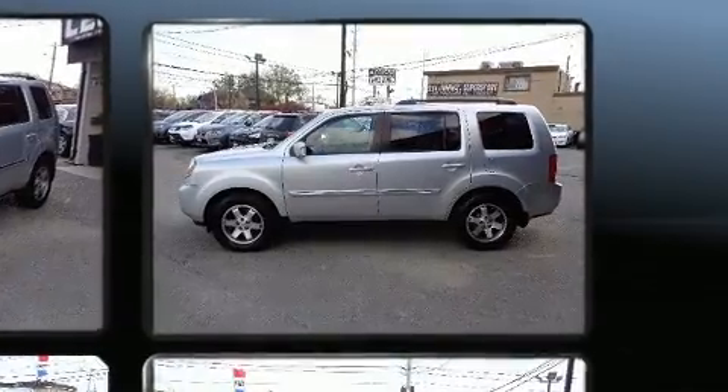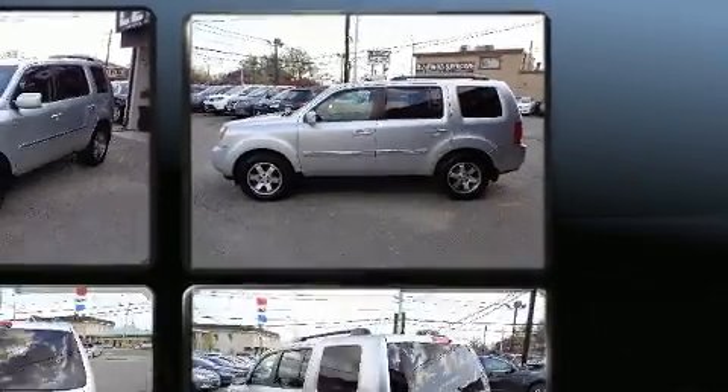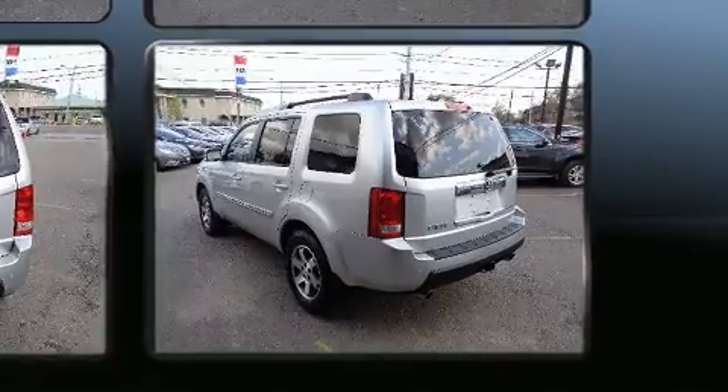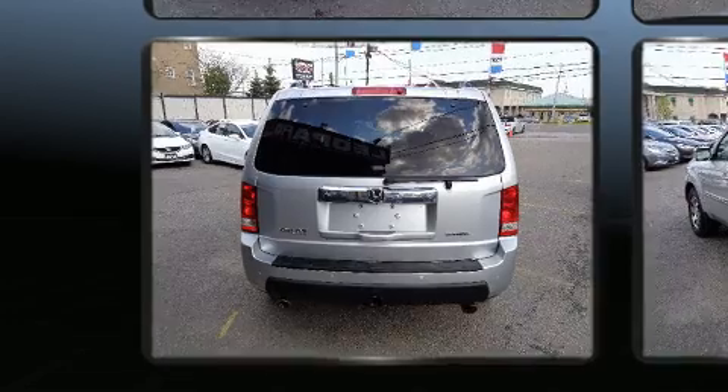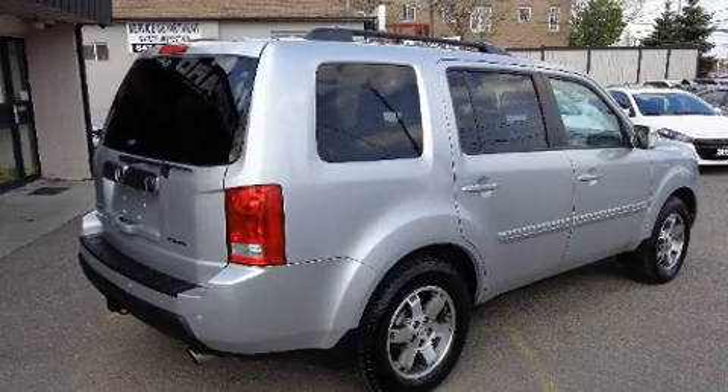Features such as automatic climate control and leather upholstery prove that economical transportation does not need to be sparsely equipped. Back seat passengers will appreciate the rear audio controls, allowing them to make easy adjustments to the stereo system.